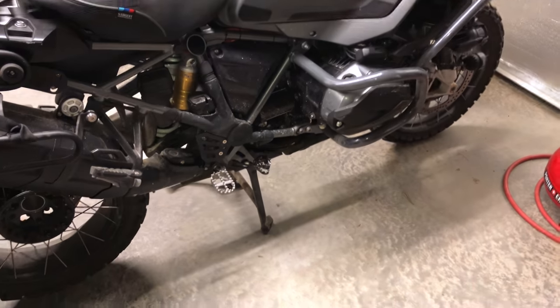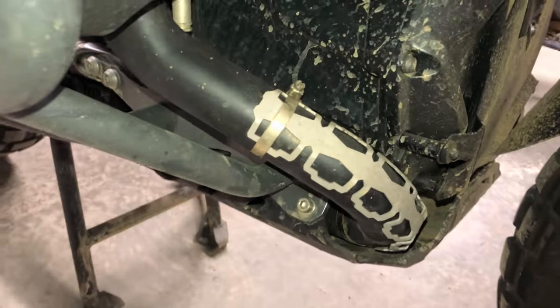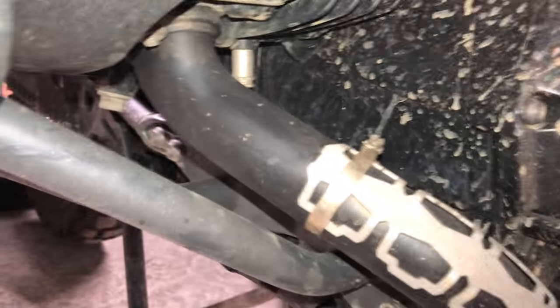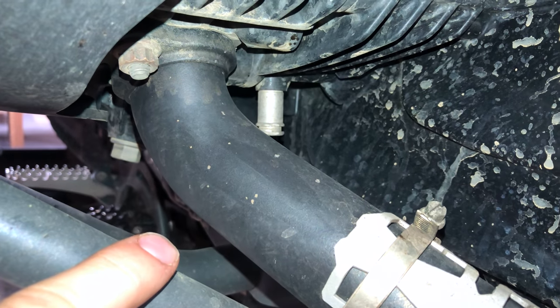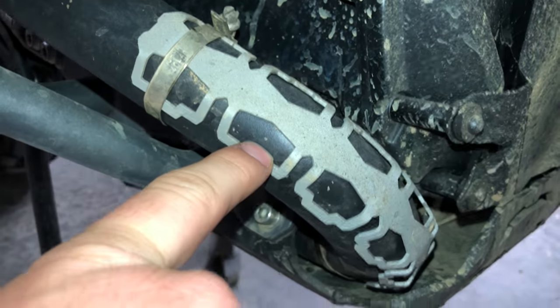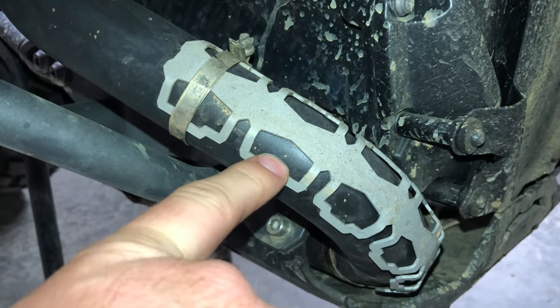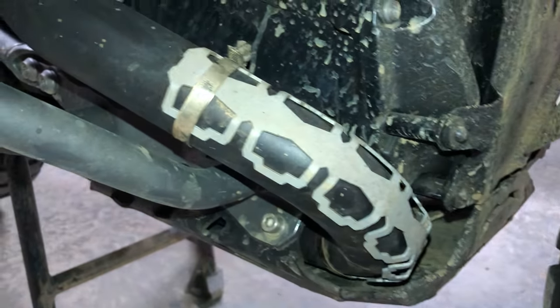A week into having the bike powder coated, we have problems. I think the guy will stand by his work — he told me he would — but this is chipping, not just dirt, and it's chipping from heat. Some of these are maybe rock chips, which is okay. I expected some rock chips, especially on the forward-facing headers.